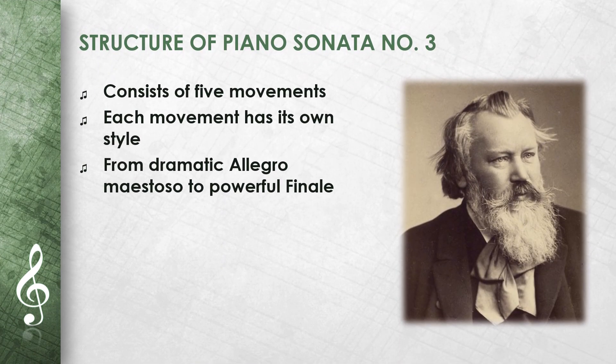The Piano Sonata No. 3 consists of five movements. The first movement is a dramatic allegro maestoso. The second movement is a gentle andante. The third movement is a lively scherzo, with a quieter trio.